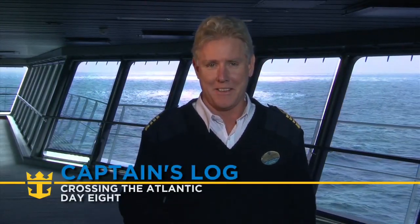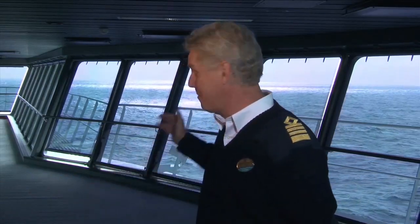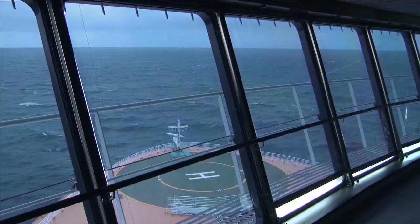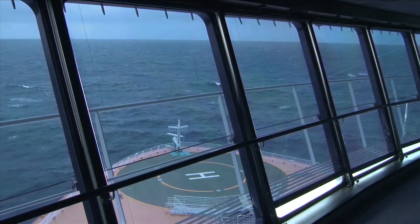Well, here we are at day 8 and I'm happy to say we're finally getting ourselves into some better weather. The sun is shining and we finally left that very intense storm system that we had in the Atlantic after leaving the English Channel in Southampton. We experienced huge seas, hurricane force winds, but fortunately that's all behind us.